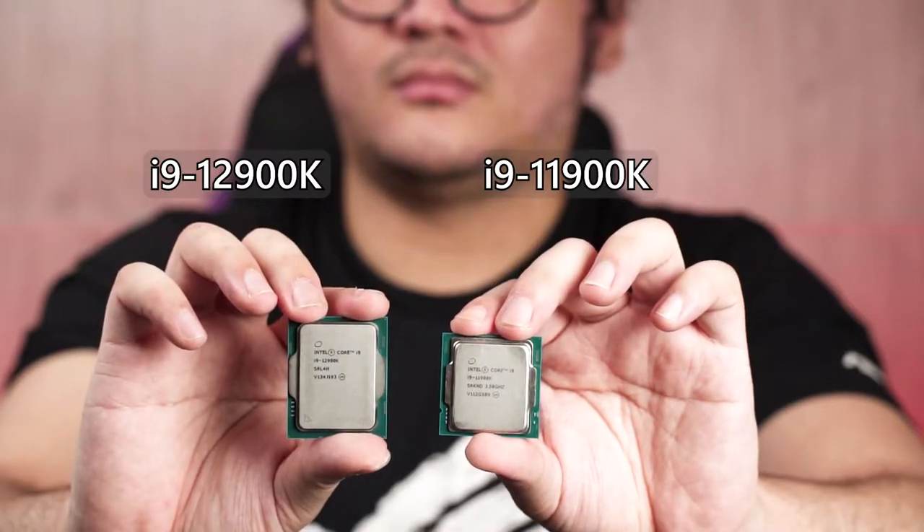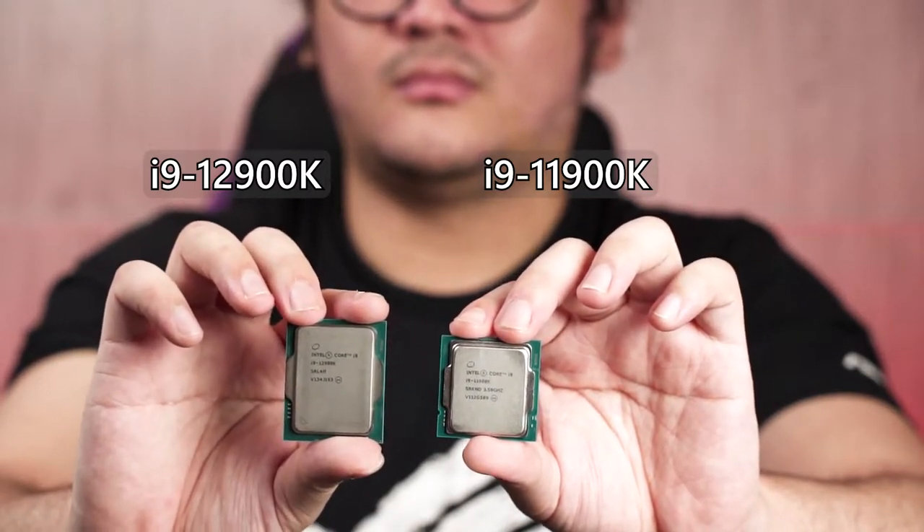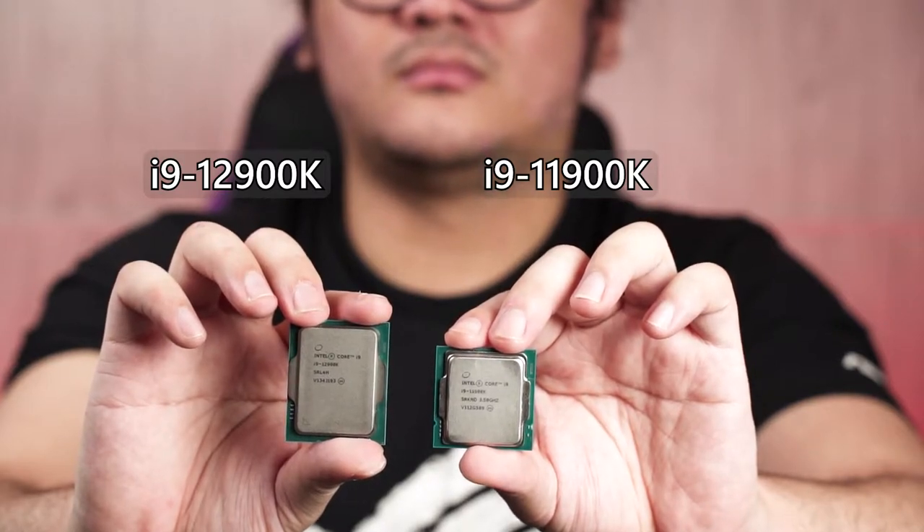The embargo for the review is finally lifted and now we can finally talk about what kind of performance you can expect from the Intel 12th gen CPUs. For our test this time we'll be comparing the performance between the Intel 11th gen and 12th gen CPUs and see what kind of performance increase we can expect from the 12th gen design.